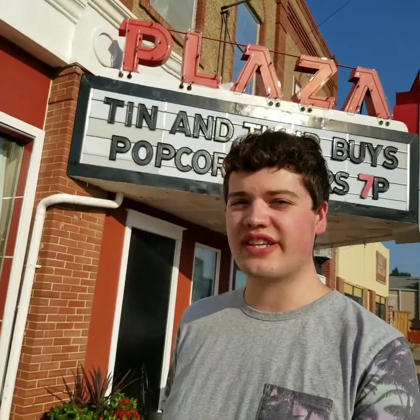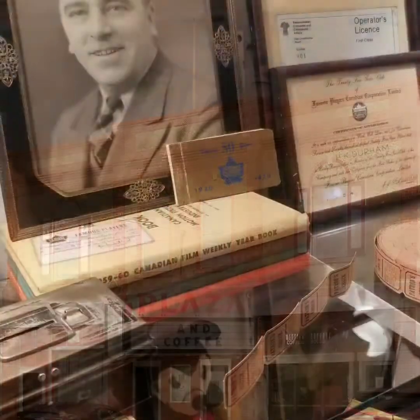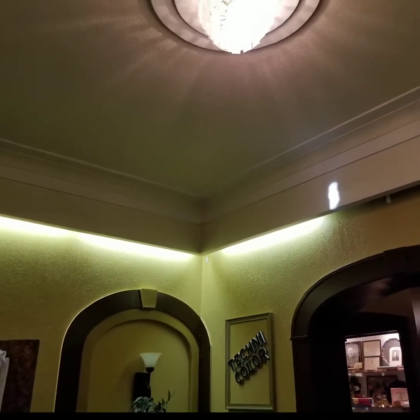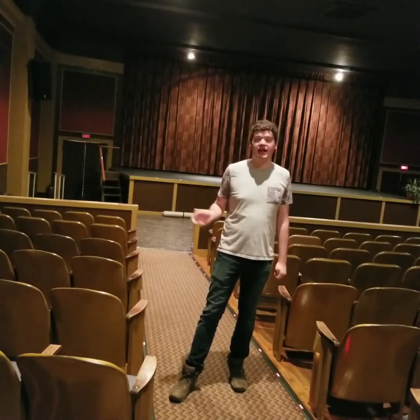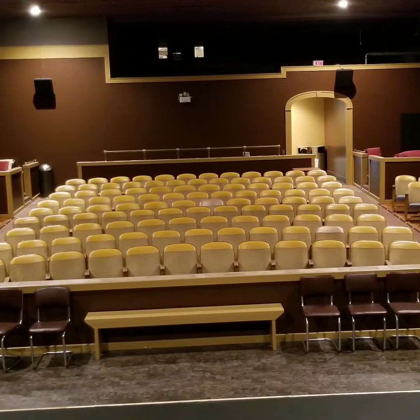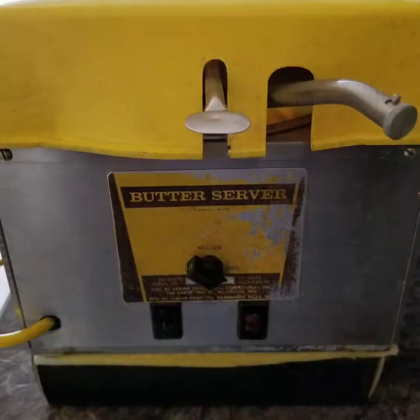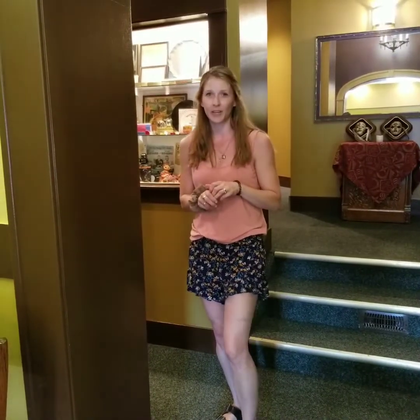Hi everybody and welcome back to Field Trip Fridays with the Grand Coteau. Today we're going to be visiting the Plaza Theatre. The Plaza Theatre Auditorium seats around 200 people. It has surround sound and a fully digital screen since 2013. Did you know that the Plaza Theatre is the only theatre in all of Canada that has been operated by the same family since 1930?